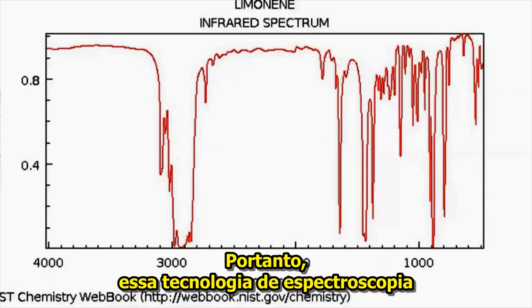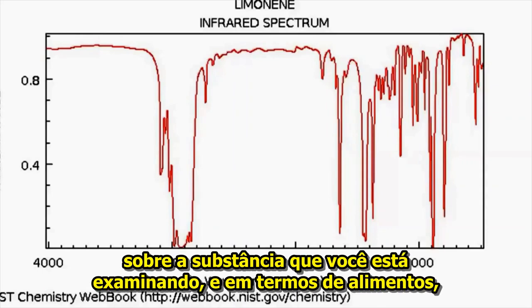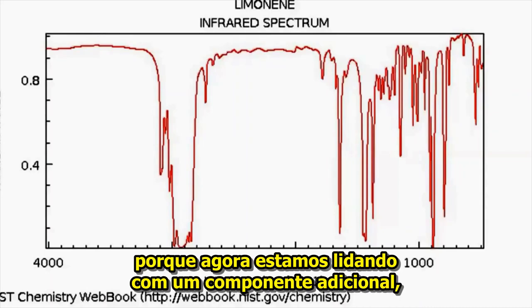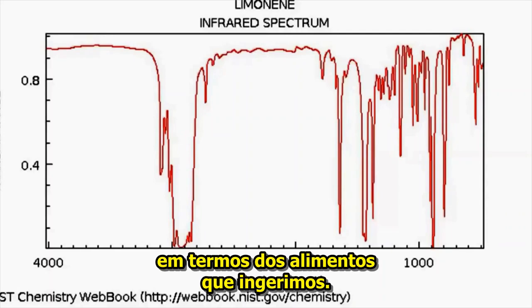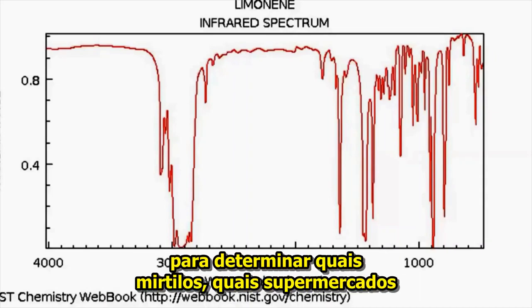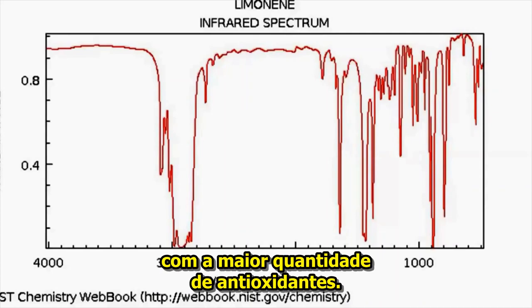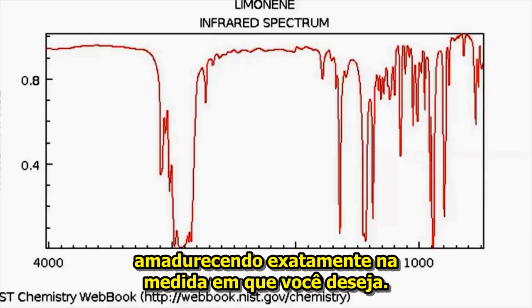So this technology, infrared spectroscopy, tells you a good deal of information about the substance that you're examining. In terms of food, this really could revolutionize things because now we're dealing with an added level of consumer inquiry in terms of the food we ingest. Now we can start making databases with this technology to determine what blueberries — what supermarkets or grocery chain stores sell the blueberries with the highest amount of antioxidants. You can tell when your food is ripening to just the degree that you want it.